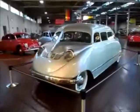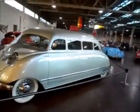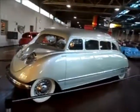Beautiful design, crazy — gives you a lot of room inside. All right, that's it from Nashville, Tennessee.